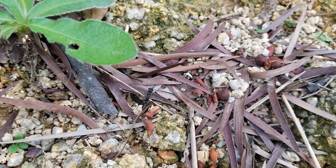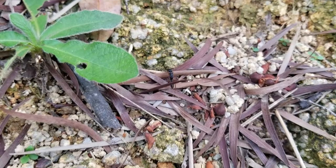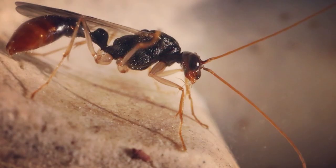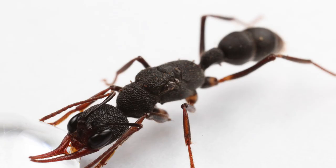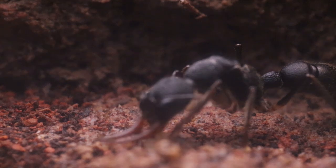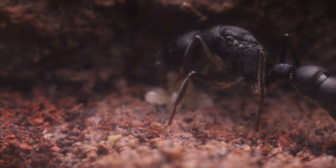Harpognathos colonies, as usual in Ponerinae ants, tend to be small. The total number of individuals varies from a few ants to a maximum of a couple of hundreds. Colonies are comprised of five castes: males, queens, and workers, which can then be divided into foragers, nurses, and gamergates. In Harpognathos, both queen and worker castes can reproduce sexually, but we will explain this in more detail further ahead.